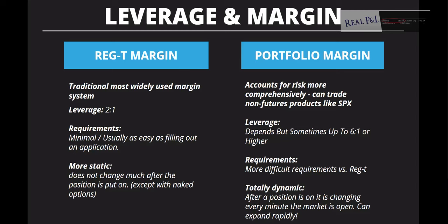Comparing Reg T margin with portfolio margin: Reg T is the traditional one, typically leveraged two to one, and it's relatively easy to get approved — just fill out an application. It's more static and doesn't change much after a position is put on, except with naked options. Portfolio margin accounts for risk more comprehensively. It's used for non-futures products like SPX options, and leverage can be up to about six to one versus two to one.